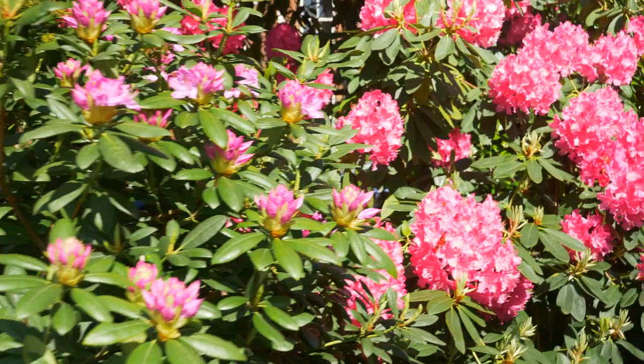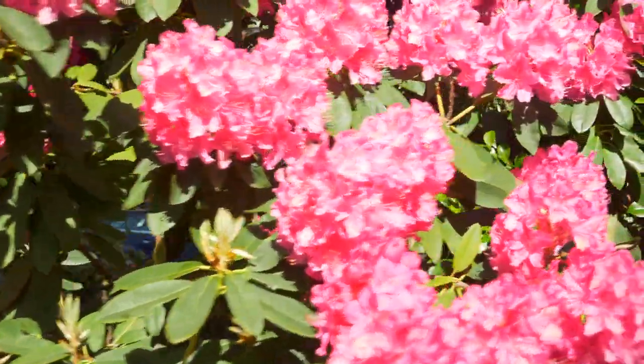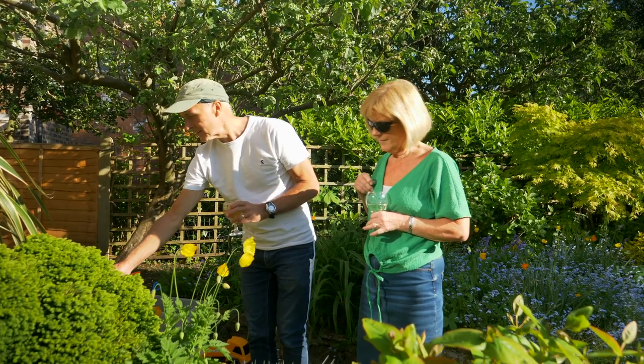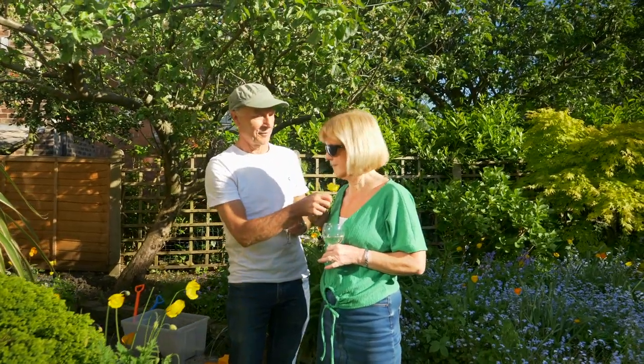Don't be so busy doing things to your garden that you don't enjoy it. You need to be able to sit back, relax, look out and think: this is lovely — without always thinking 'I should be doing this.' Sit and relax in your garden. It's part of your home — you don't want to spend all your time decorating. Work on it, but enjoy it as well.